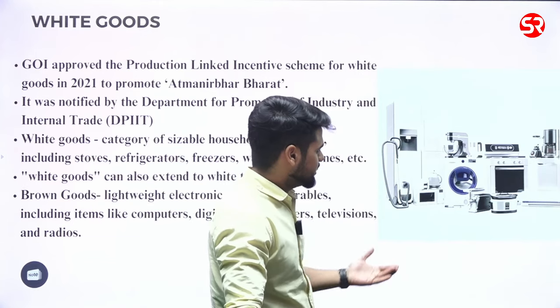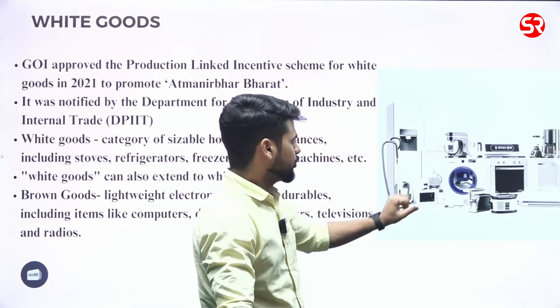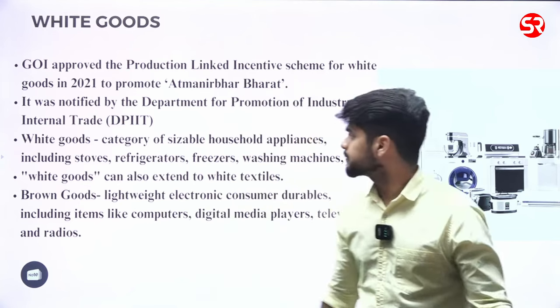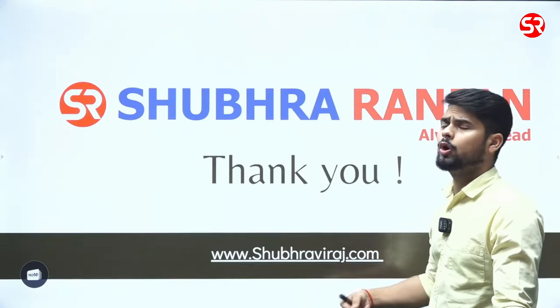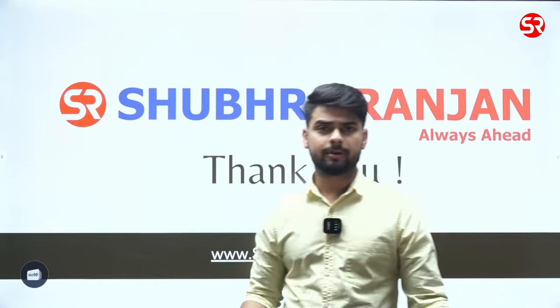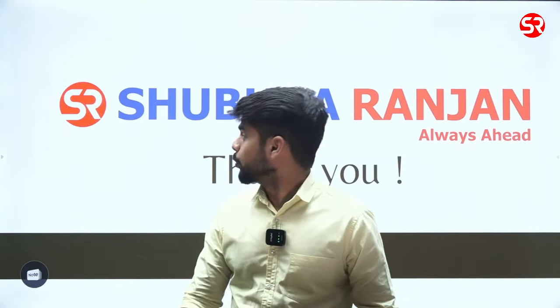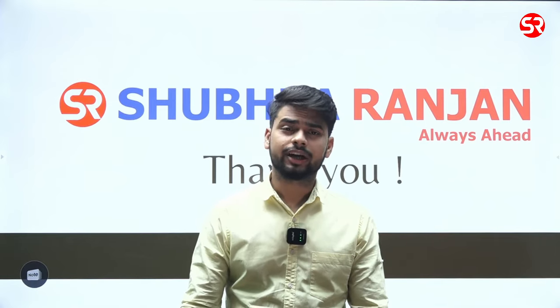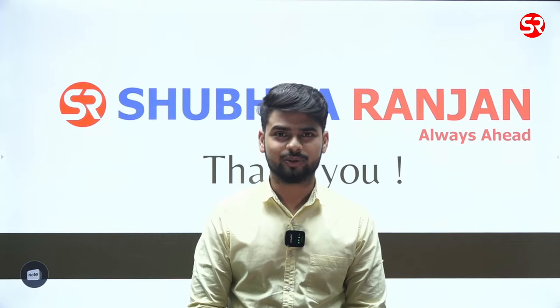In the beginning, in the 19th century when these appliances were first manufactured, most of them were white in color — that is why they are called white goods. More such developments have happened and we will bring them to your attention in the form of these questions. I hope they help you. In case you have any doubt, you can write it in the comment section. Thank you and have a good day.